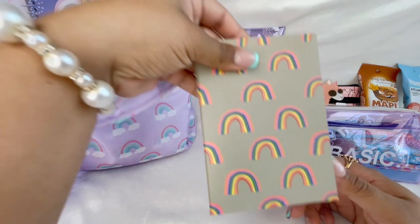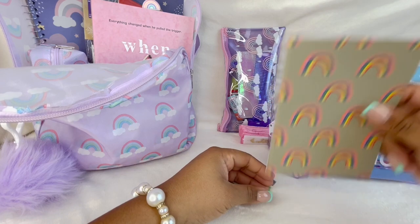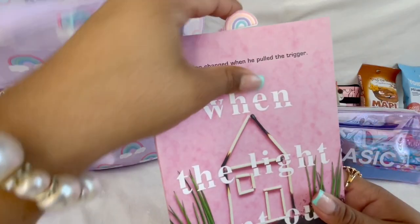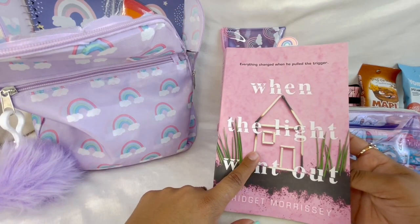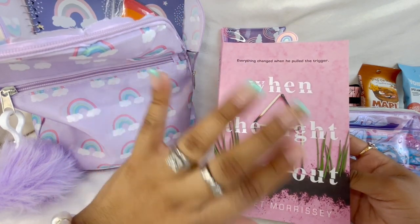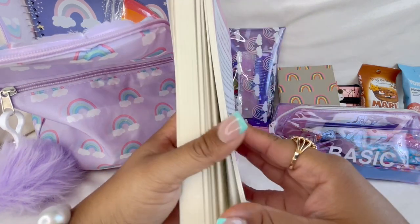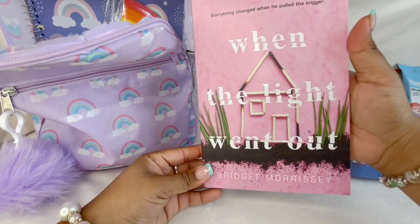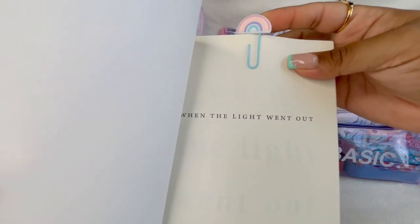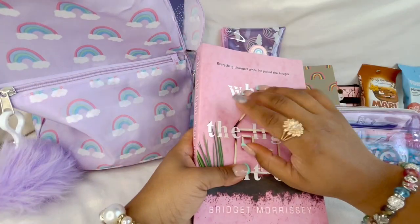I have this little notebook where I write down any ideas or whatever I want - that's my notebook. Then I have the book I'm currently reading, which is also from Dollar Tree. I always say in my videos: do not sleep on Dollar Tree books because they have some of the best-selling books at your local Dollar Tree. So if you are a reader, make sure you check them out. I started this book - it's called 'When the Lights Went Out' - and I am using my little bookmark.